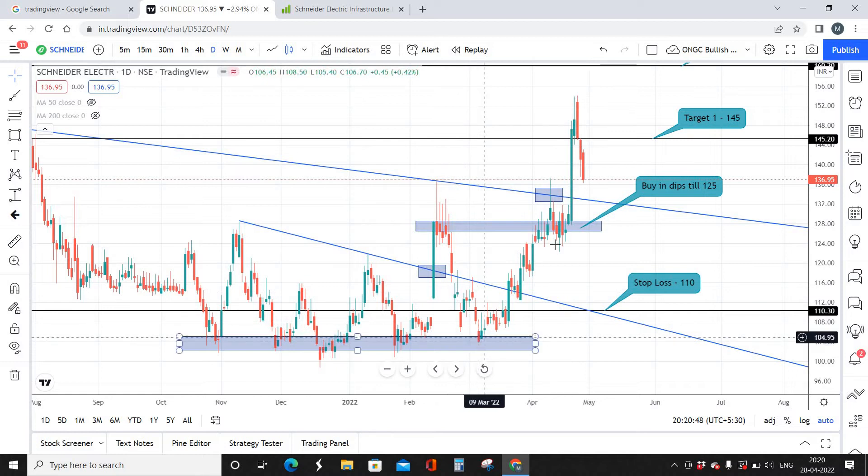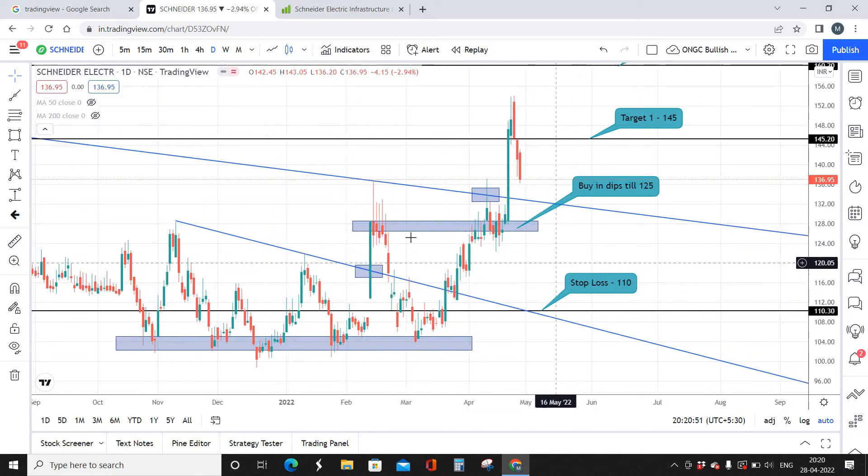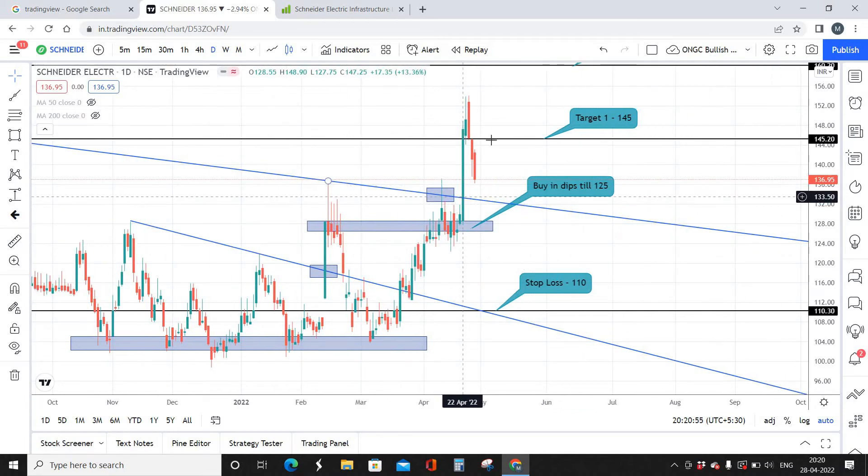The stock took support at the previous support level and from there it moved up. Coming to the current market scenario, we have a breakout and technically the stock is supposed to retest here. There is a 60 to 70 to 80 percentage chance the stock touches this blue trendline and reverses. However, there is a 20 to 30 percentage chance it breaks the retest zone and comes down to take support at the earlier support level — that is why our buying dips go lower.